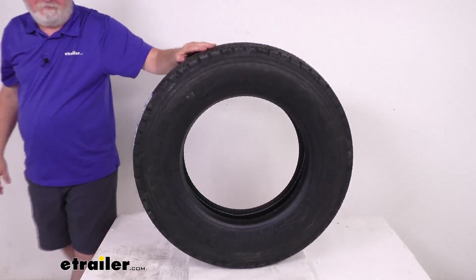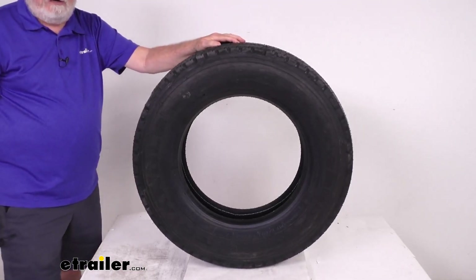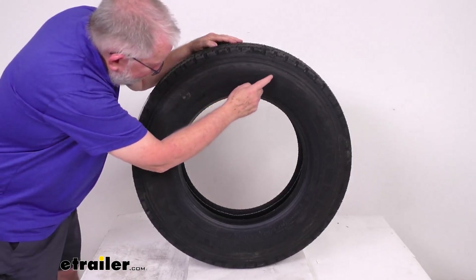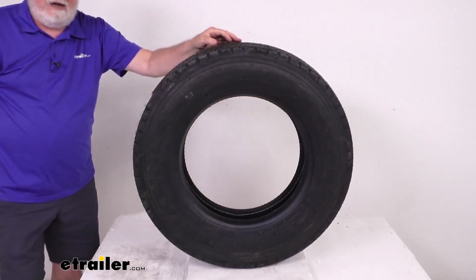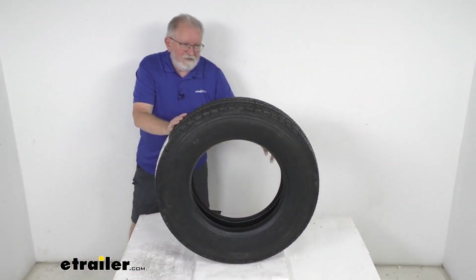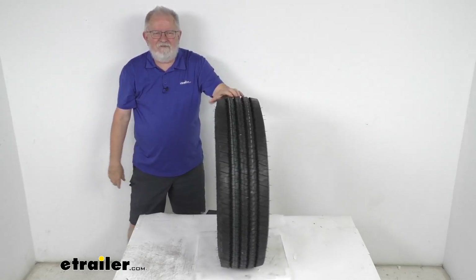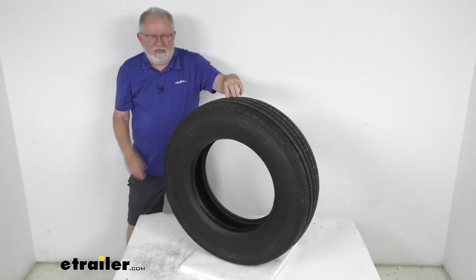This tire does have a speed rating stamped on the sidewall by a letter designation. You'll find it right after the tire size — two numbers for the load index and then the letter L. Speed rating L means this tire has a 75 mile per hour speed rating. That should do it for the review on this Triangle 215-75R17.5 heavy-duty radial tire in a Load Range H.